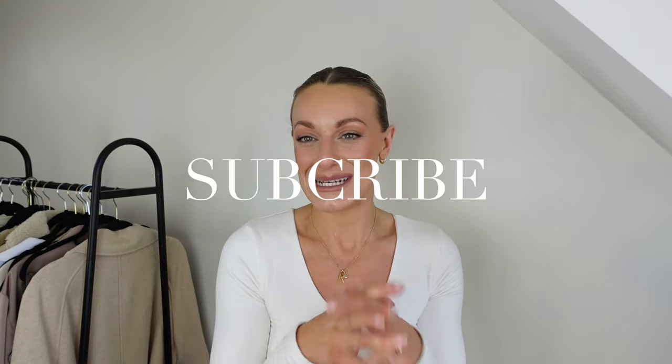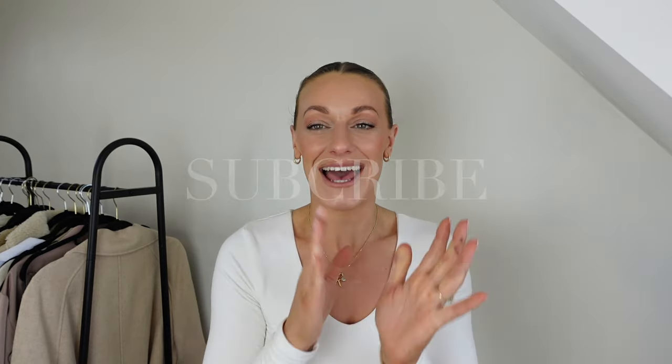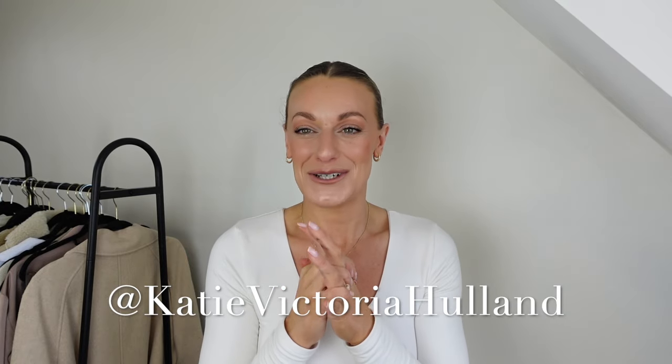I also found some Skims dupes on there, so I got really excited and ordered a few of those too, so there are going to be lots of little surprises in today's video. If you're not already subscribed, hit the subscribe button with the bell on, as I upload videos every single week. I also share daily outfit inspo and style tips over on my Instagram and TikTok.